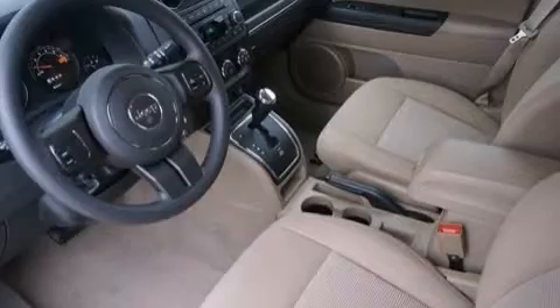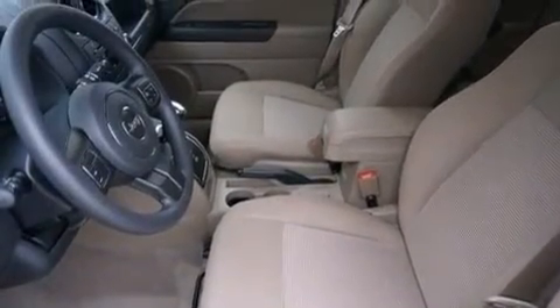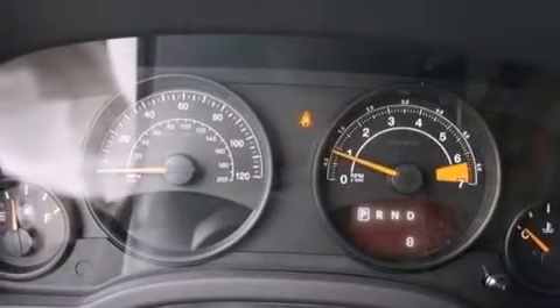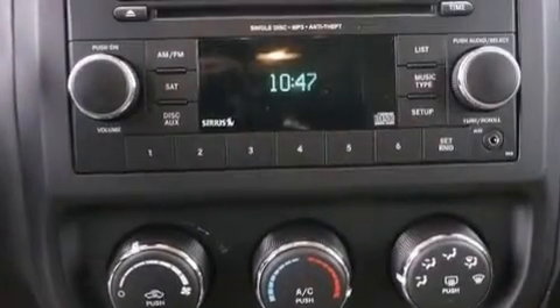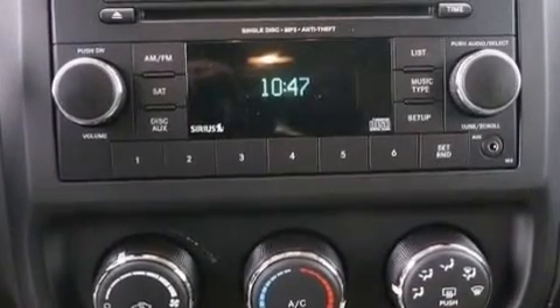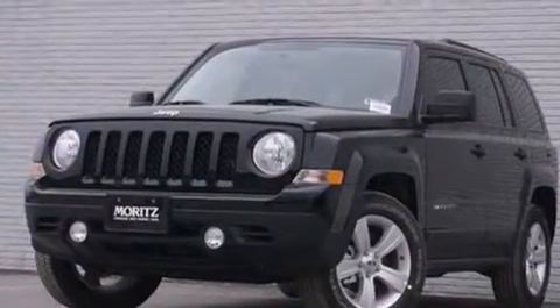The following features are also included: air conditioning, a pass-through rear seat, cruise control, front and rear floor mats, side impact airbags, rear seat childproof door locks, steering wheel mounted controls, speed sensitive power door locks, external temperature display, and an auxiliary power outlet.